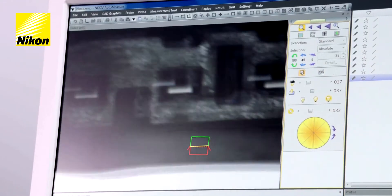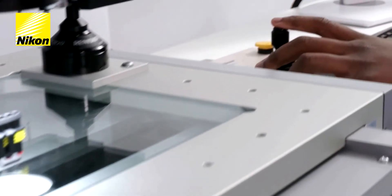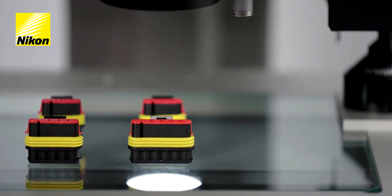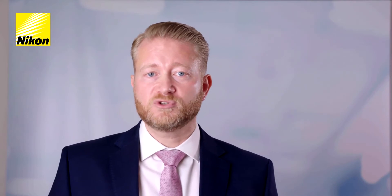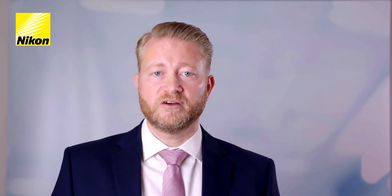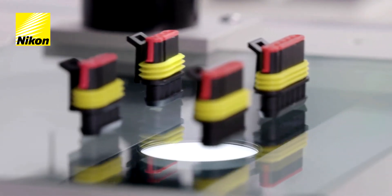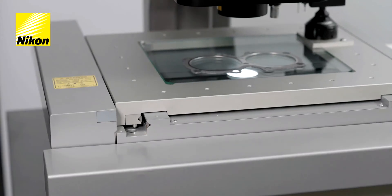You may have a specialist application for small-volume, high-value product development requiring rapid manufacturing adjustments. In that case, the Nexiv can be used as a flexible general measurement and inspection tool. You may want to inspect high volumes of semiconductor, electronic or mechanical components with simultaneous consecutive measurement of multiple parts. For this reason, the Nexiv is optimised for speed, ease of use, as well as repeatable and accurate measurement.